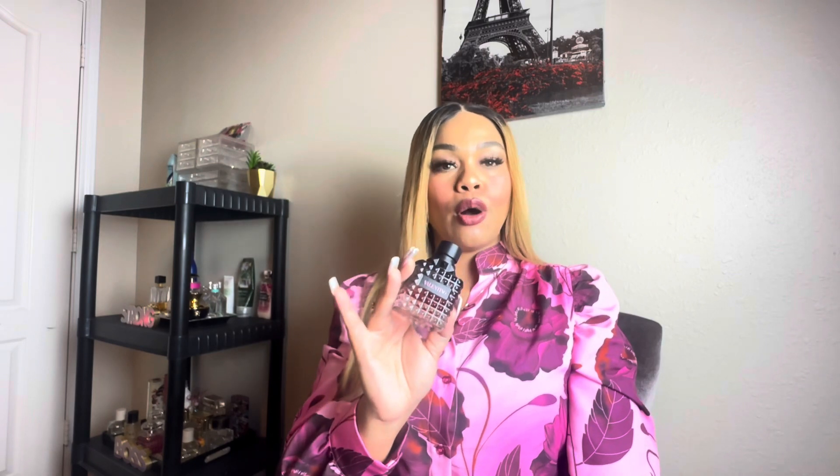I want to share my personal experience — mine and my mother's — so this video can possibly help you if you're looking to purchase the Valentino Intense. I shopped around for a fragrance for my mom for Christmas. I went to Ulta and purchased the bottle. It was $130.